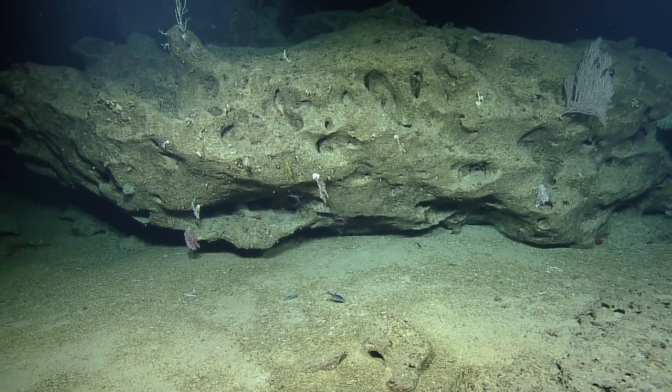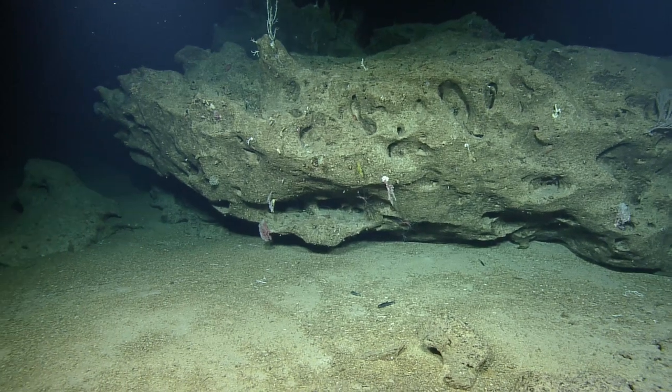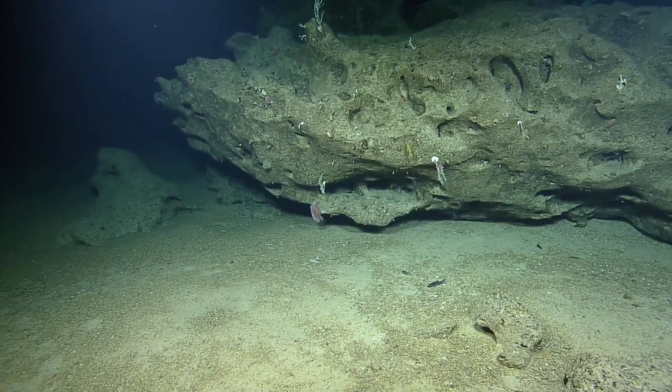Ship is all stopped — no more swing anticipated, so I think we'll be here. The octopus went right under that little nook in the rock.